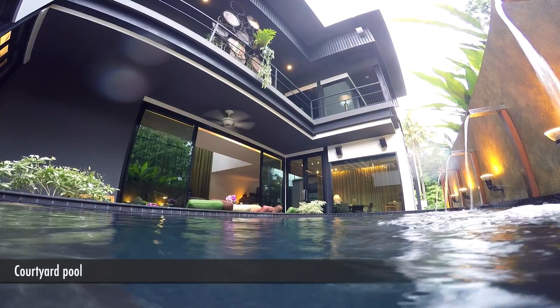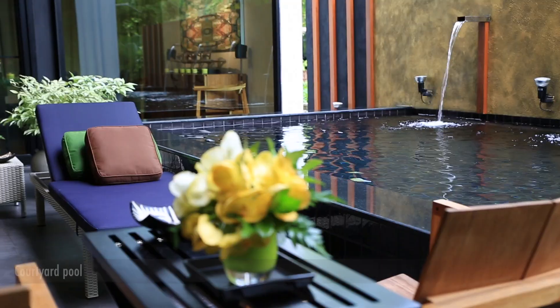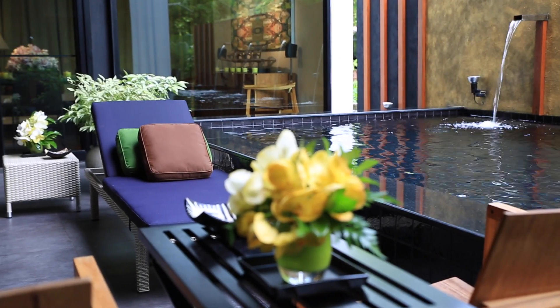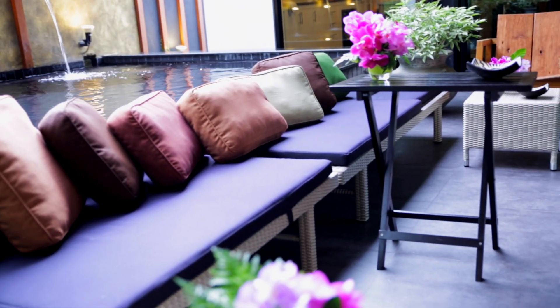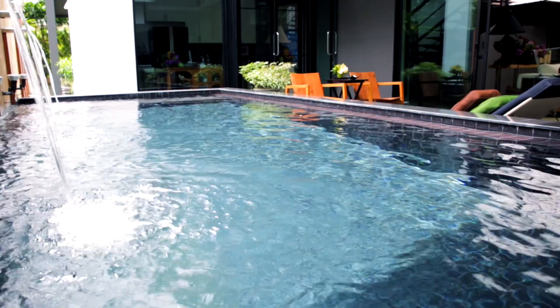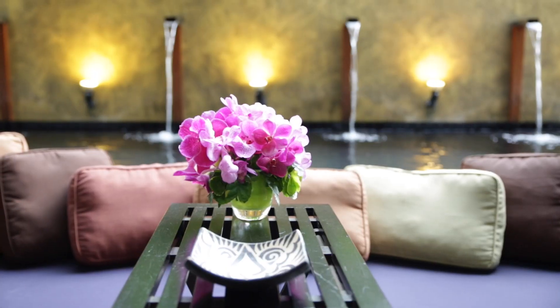The courtyard pool is really a wonderful place. The lounges there offer seating for 2 to 15, depending on how you want to entertain yourself and your friends. Take a plunge in the pool — it's really, really lovely.